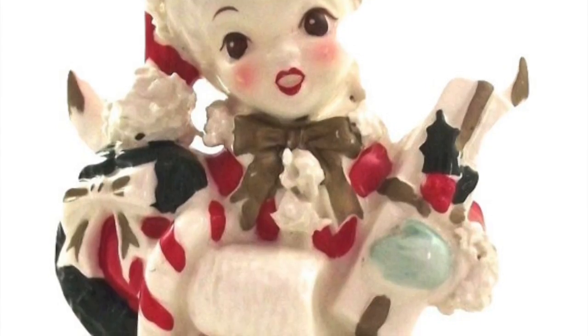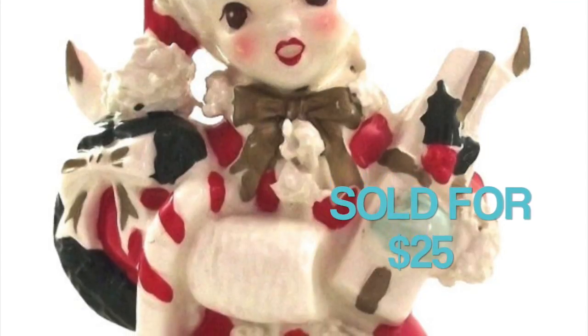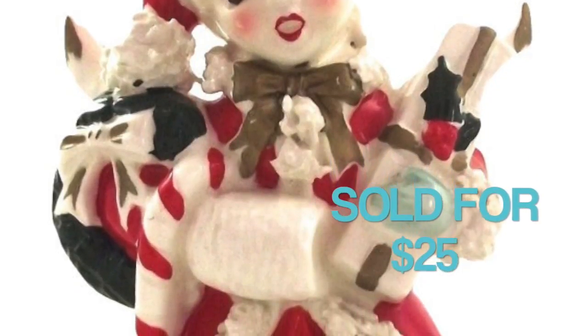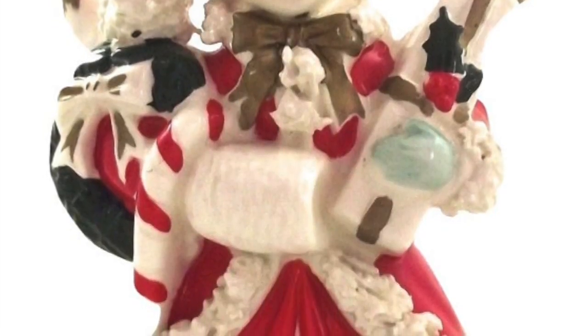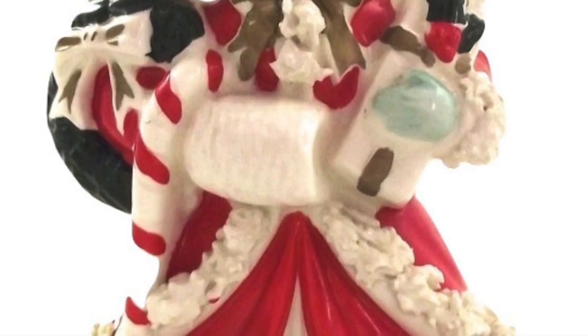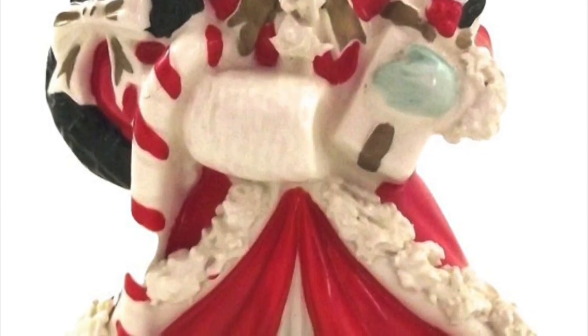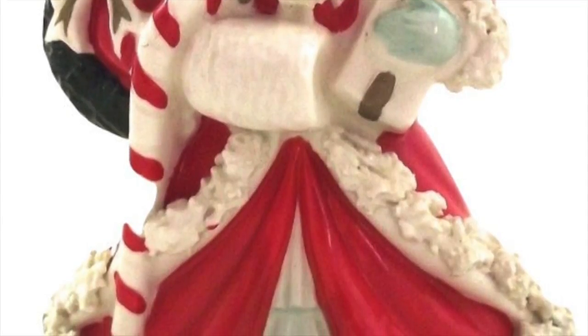This is a vintage ceramic Christmas planter — a cute angel holding a bunch of Christmas packages. It sold for $25. I picked this up over the summer at a rummage sale. It didn't sell at Christmas time — it sold in April. Go figure. But Christmas stuff does sell year-round, so if you're holding back on listing Christmas stuff until Christmas, you really don't have to, because you may sell it well before then.